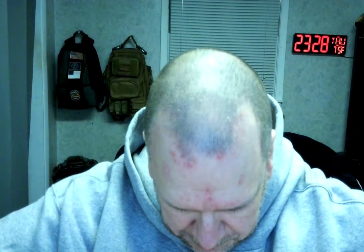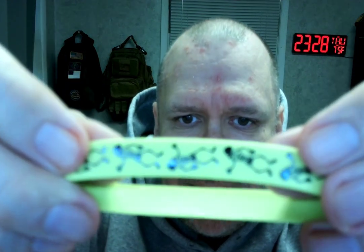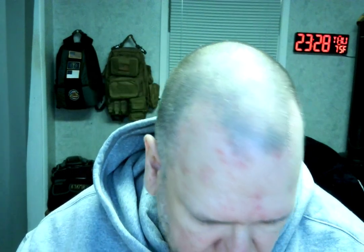Then we've got the green ones here, and they've got skeletons on them. I guess I would call that a light green — so it's got like scary skeletons. Like I said, you get a whole bunch of them, so plenty to pass out to different people.